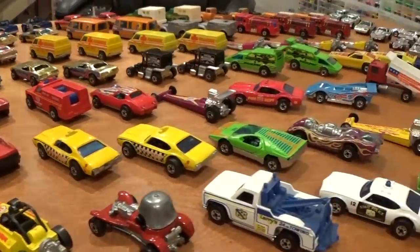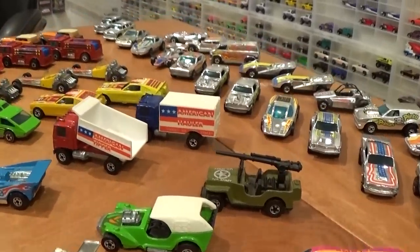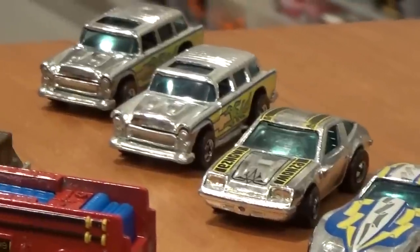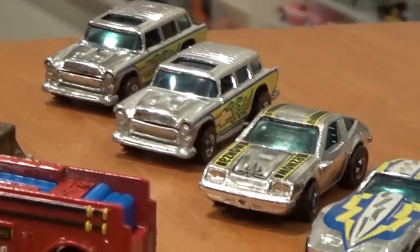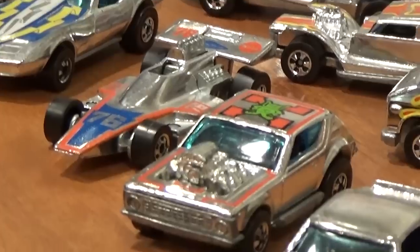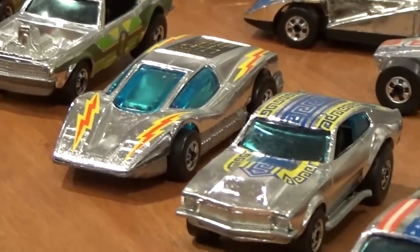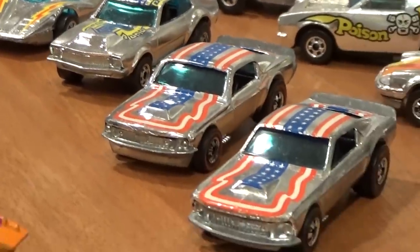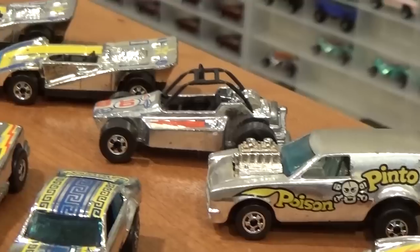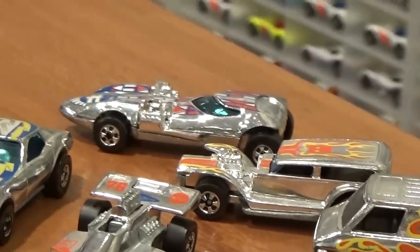Let's take a quick look at the names of the Super Chromes released in 1977 before we go into our in-depth video on each of these castings and their interesting variations and notes. We have the Alive 55, Chevy Monza 2 Plus 2, Corvette Stingray, Formula 5000, Gremlin Grinder, Heavy Chevy, Large Charge, Mighty Maverick, Mustang Stalker, Neat Streeter, P911, Poison Pinto, Rock Buster, Steam Roller, Super Van, Prowler, and Twin Mill.